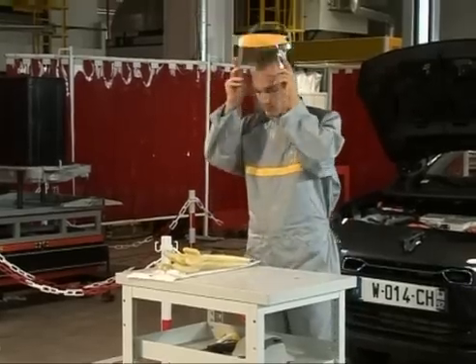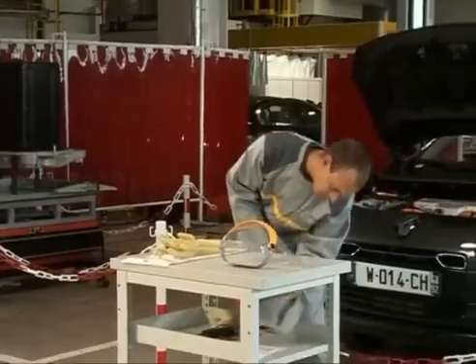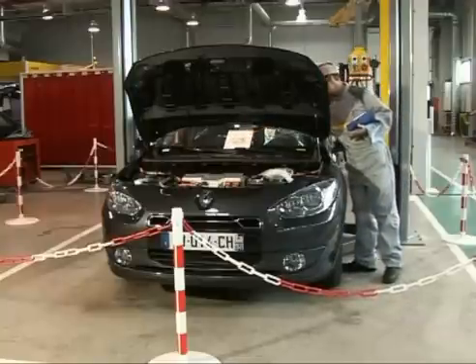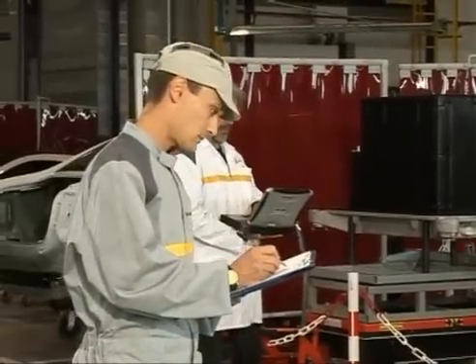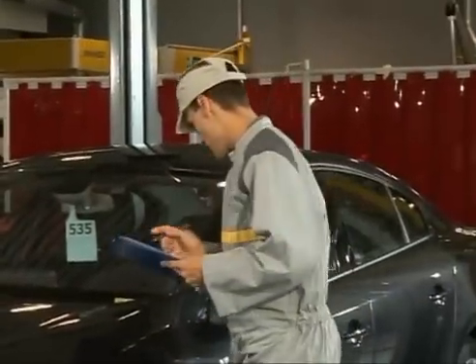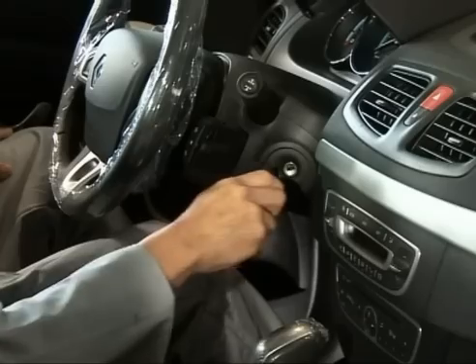This lockout requires accreditation and specific training, such as that received by the electric vehicle specialist. Locking out the 14-volt network involves the service battery, which is disconnected by following the step-by-step recommended method. On an electric vehicle, this task can be performed by any person who has undergone the Blue Zone training and has the corresponding authorisation level.